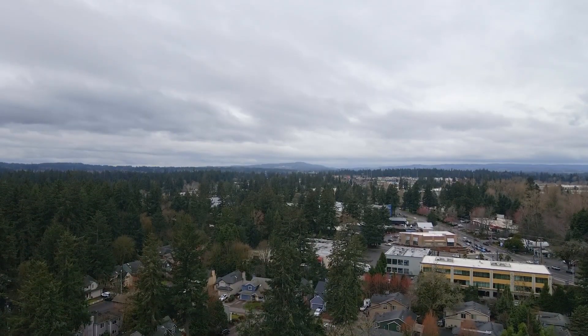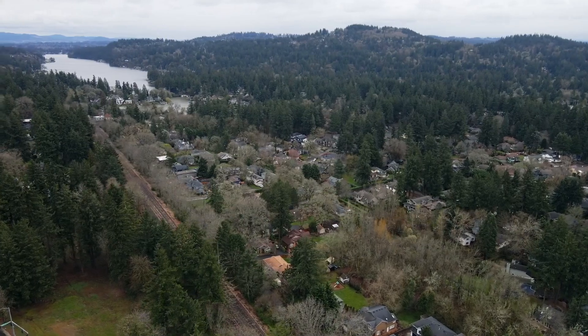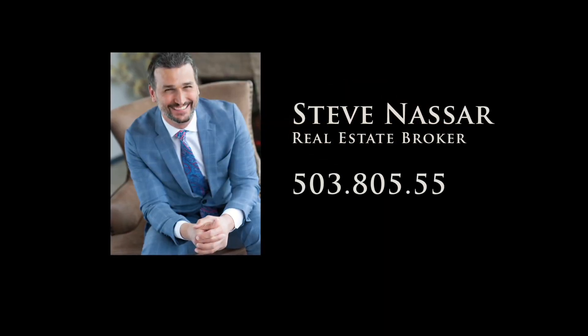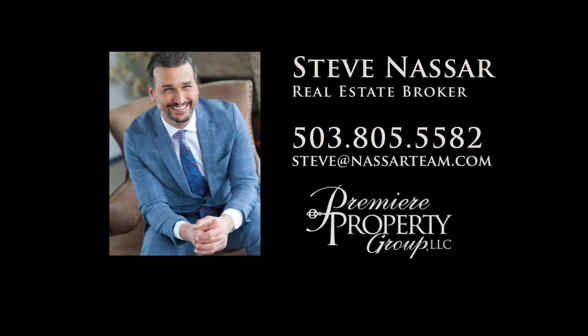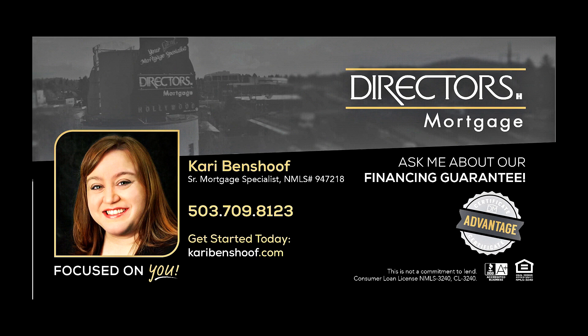It's all here ready for you to call home. To schedule your personal tour, please contact Steve Nassar at 503-805-5582. For financing options, please contact Carrie Benshoff with Director's Mortgage.